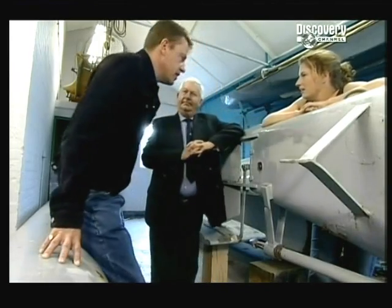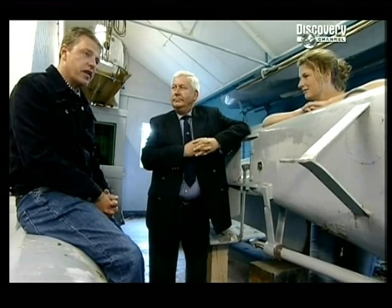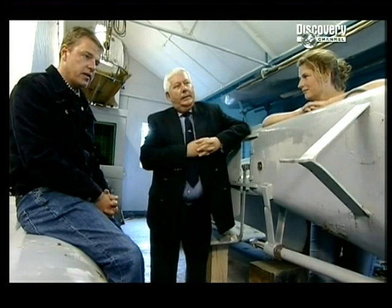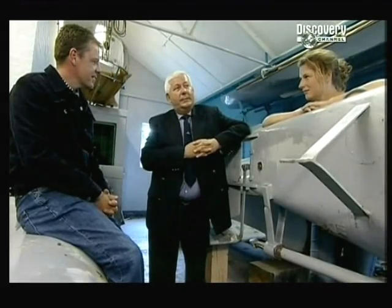Commander, why would you like to see this little submarine restored? The men who drove these things were extraordinarily brave, and I'd just like to lock their place in history and see the thing back at sea. As a submariner yourself, can you imagine what it would have been like to have been in one of these? Well, they knew they were on a one-way mission and their chances of survival were pretty low. Their courage was quite extraordinary.